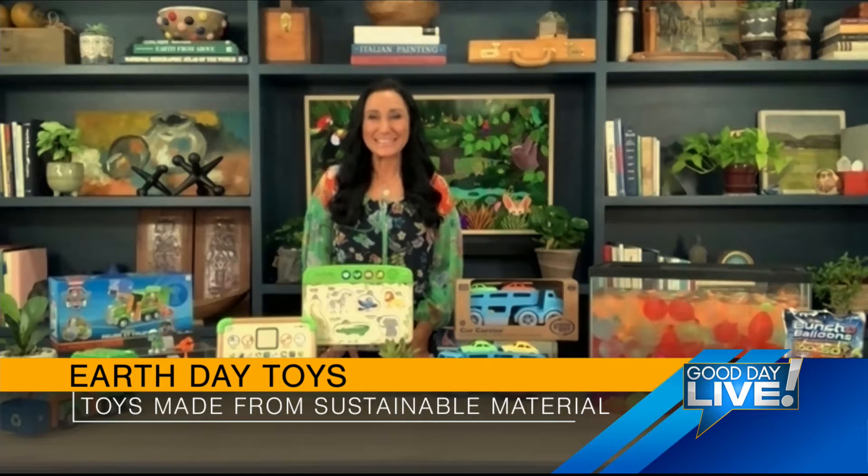Hi Elizabeth, welcome to the show. Thank you so much for having me. When it comes to toys, I know a lot of parents out there like to get their kids toys that they can also learn with.